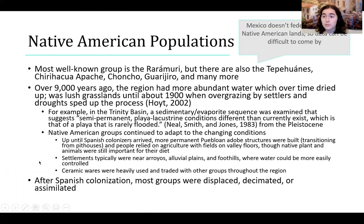There are a lot of Native American populations in this region. The most well-known group is the Rarámuri. There are many more; however, Mexico doesn't federally recognize Native American lands, so it's difficult to list all of them. Throughout the history of this region, humans have been able to adapt to the variety of climates found here.